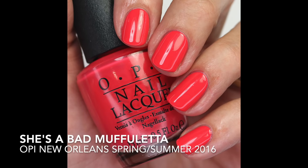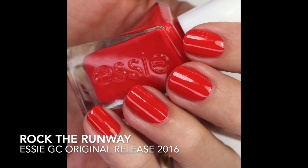I always have to throw in a few reds, and I was really craving pinky reds. She's a Bad Mufilletta — I think it's from the New Orleans collection — is a really beautiful, really pink-leaning coral red. Just a nice pink red that I'm craving right now. And then Rock the Runway from Essie Gel Couture — a little less pink than that one but a really fantastic red and one of my favorites. I don't wear red a ton but I know I love this one.